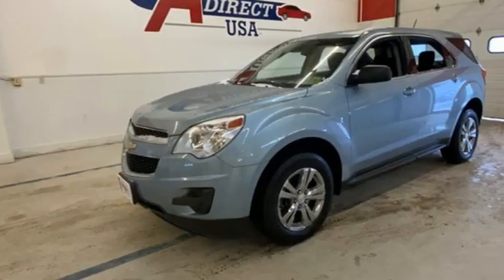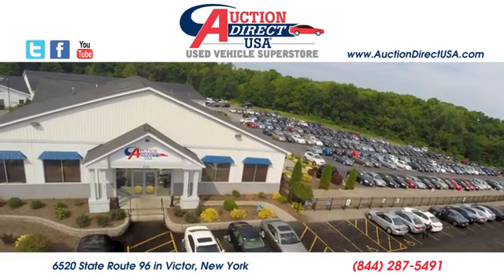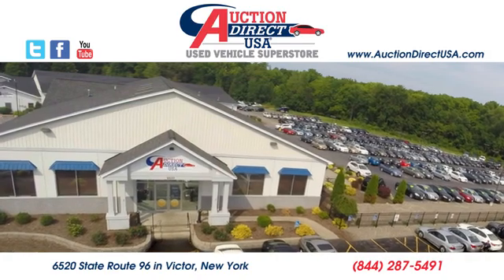Performance, Value, Durability. Chevy. Hurry in today and see it for yourself. Visit today. We are conveniently located at 6520 State Route 96 in Victor, New York.